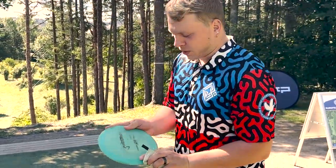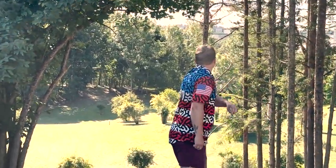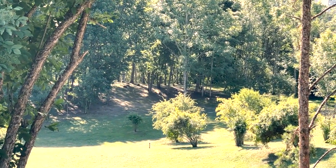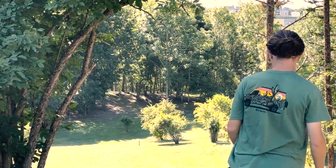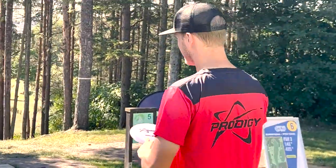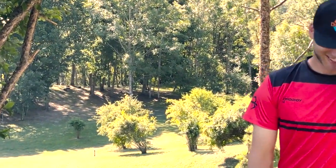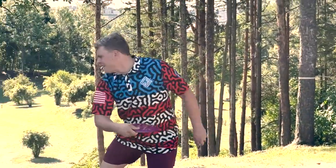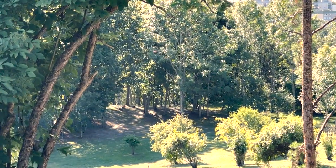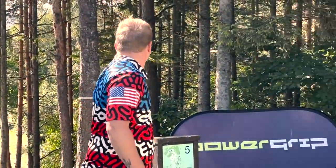As for what are you throwing? I'm throwing my 400 SD1. Yeah, I feel like you want to have a little bit of flex on it.